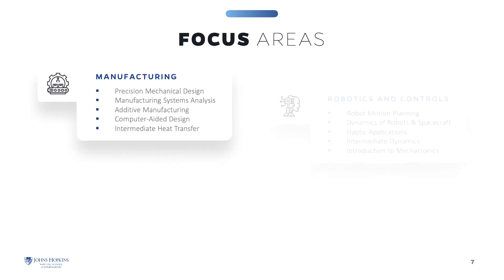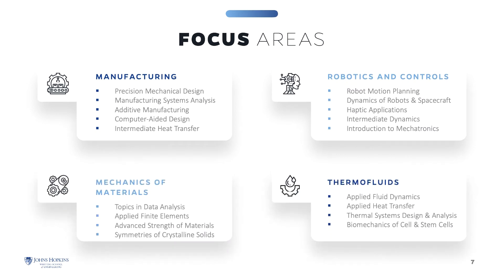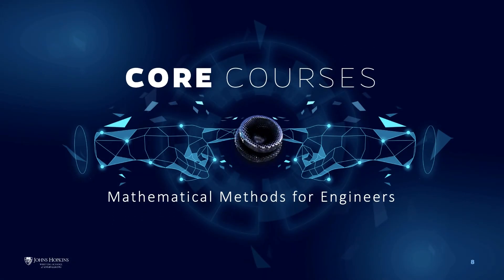Within the Mechanical Engineering program, we offer four focus areas from which you can choose: Manufacturing, Robotics and Control, Solids/Mechanics of Materials, and Thermal Fluids. All students are required to take one core course in Mathematics: Mathematical Methods for Engineers.